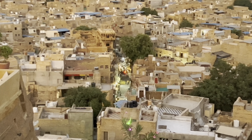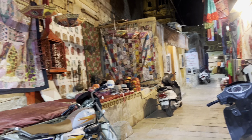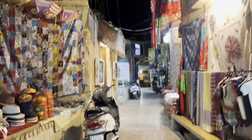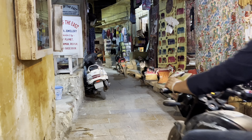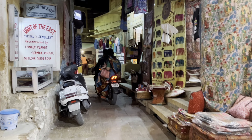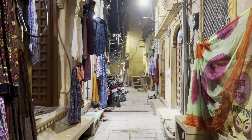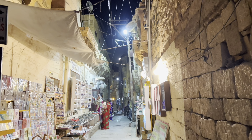Later in the evening we decided to explore the local streets. It's about 7 o'clock and we're walking past little streets looking at souvenir shops. The streets are nicely lit up so it's a really pleasant walk. To end the day, we enjoyed a really nice dinner at the hotel.